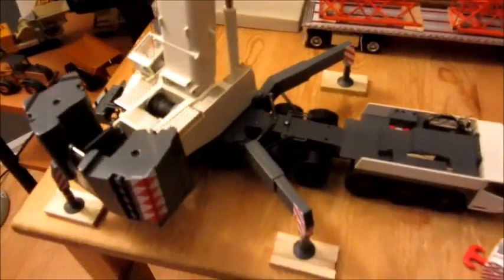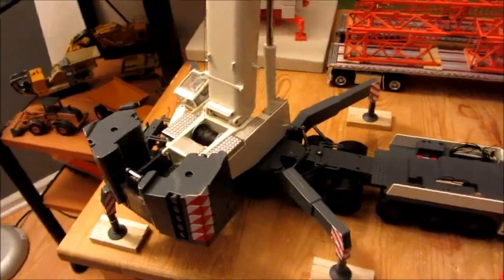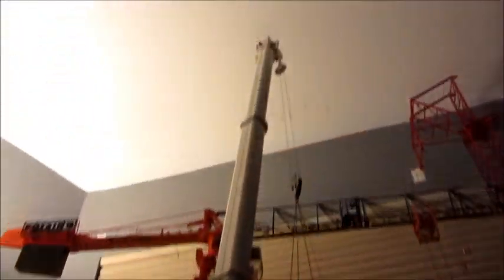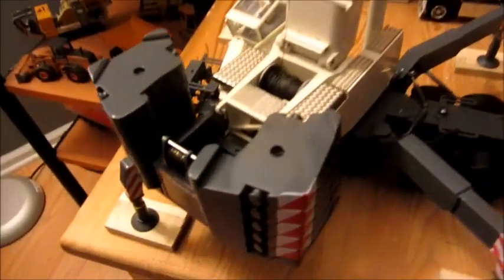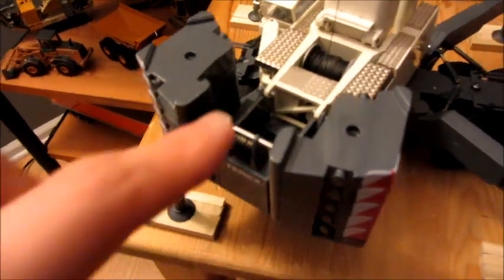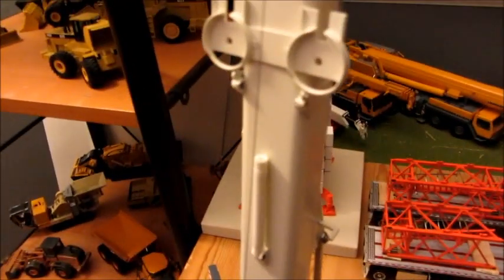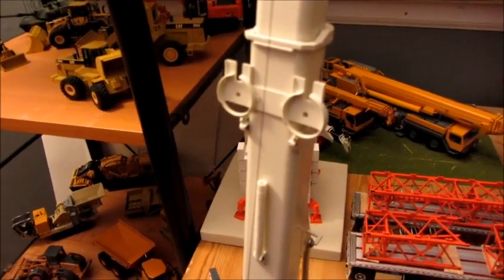Now over here on the table we have the Turex AC 500 — the new version. You can see it's got different colored weights, it's fully extended out with a load, and you can see the black weights. I already have a pin in here because I'm getting the luffing jib, and I also took off the wings on it.